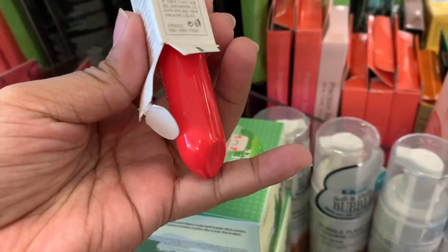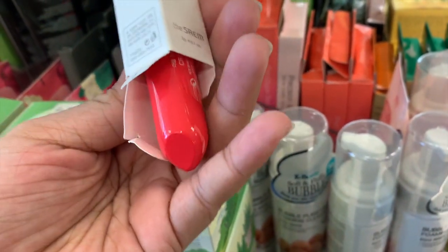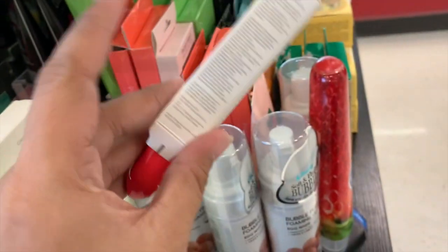It goes by the color I guess, because this one is like a light coral — more of a coral with pinky shades.